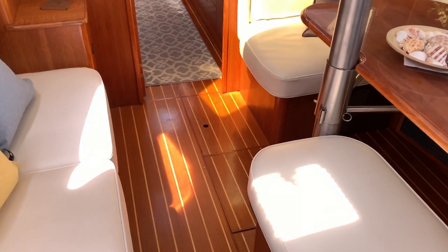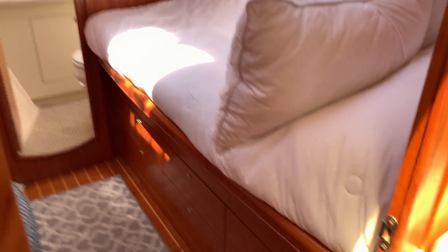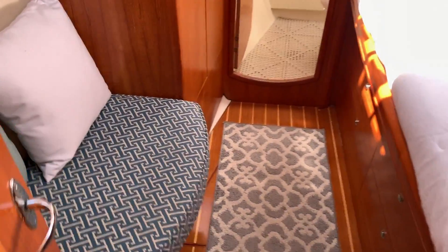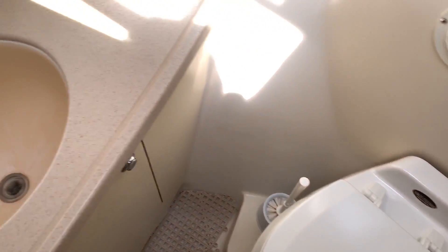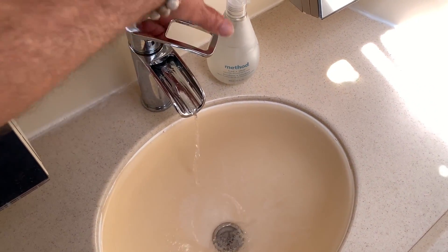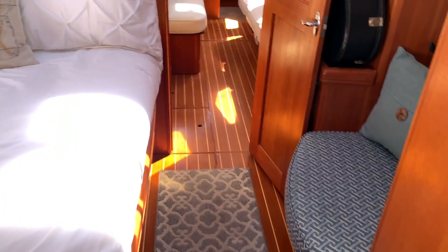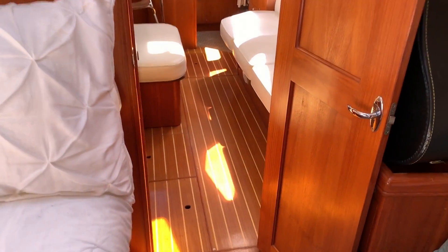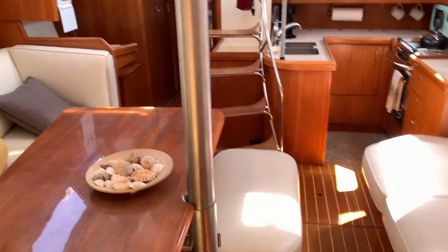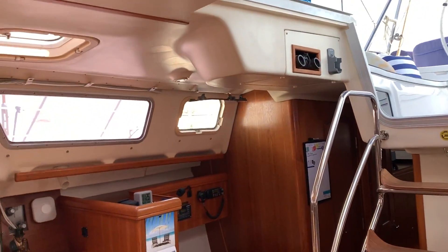As we walk up forward, look at how beautiful the teak and holly floors are — the teak cabinetry is just gorgeous. We have a pullman berth off to the starboard side with an amazing amount of stowage underneath, a nice bench seat, and double hanging lockers. Then our head and shower all the way up forward — this is the VacuFlush toilet system that has been completely redone. We have really nice upgraded faucets. Looking back aft, the head of the bed is much wider, making it quite a nice and comfortable stateroom with amazing headroom throughout.